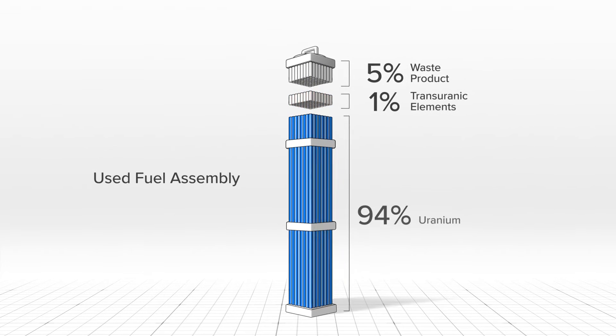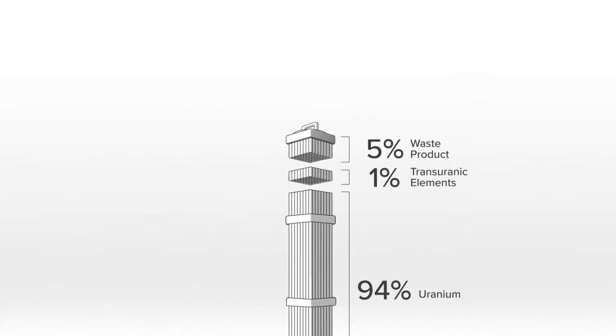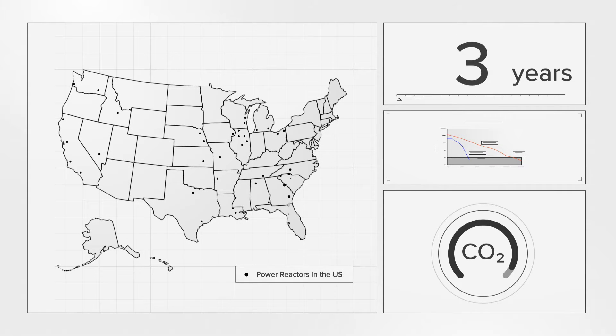The remaining 95% can be unlocked through recycling. If we were to recycle all the existing used nuclear fuel in the US, that energy content could power the country for over a century with near zero carbon emissions.